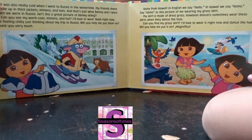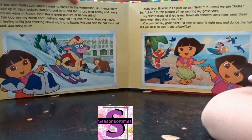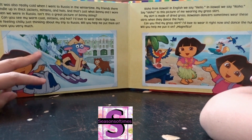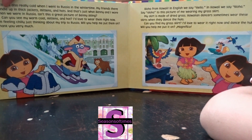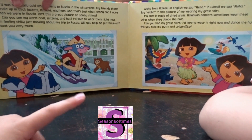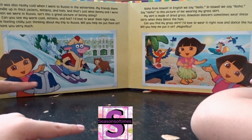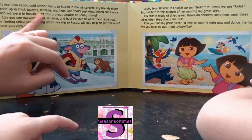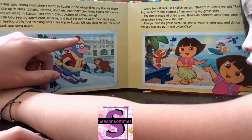It was also really cold when I went to Russia — wintertime, which means snow and cold, when you wear jackets. My friends were bundled up in thick jackets, mittens, and hats. This is her warm coat, her hat, and Tico's mittens. I'd love to wear them right now — I'm feeling chilly just thinking about my trip to Russia! Will you help me put them on?